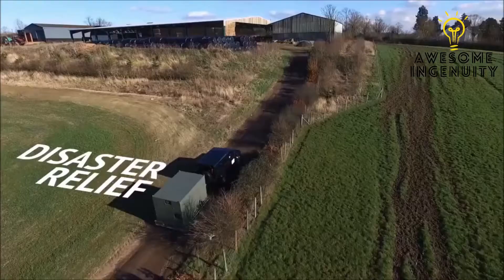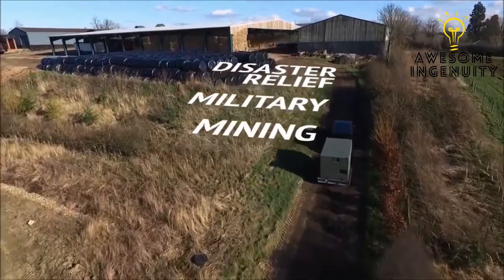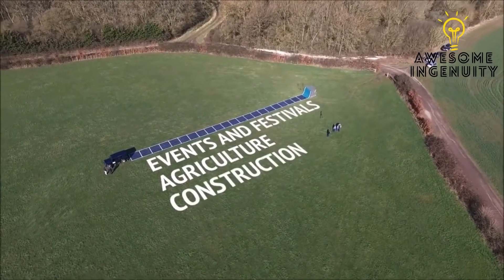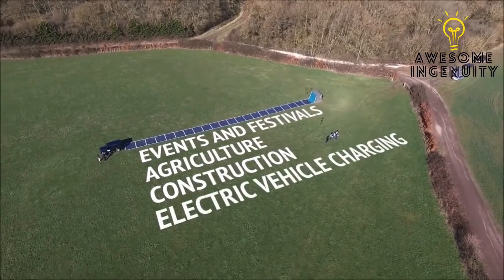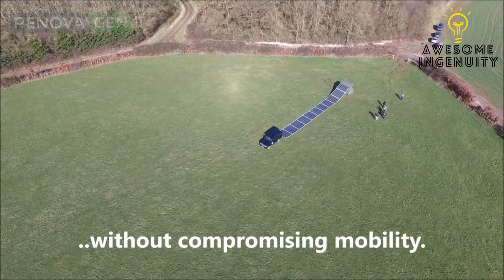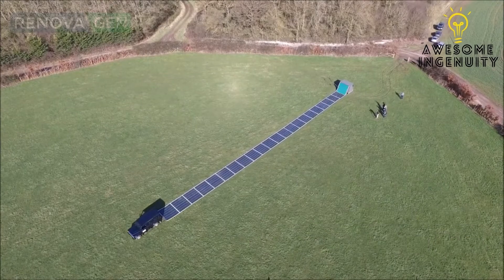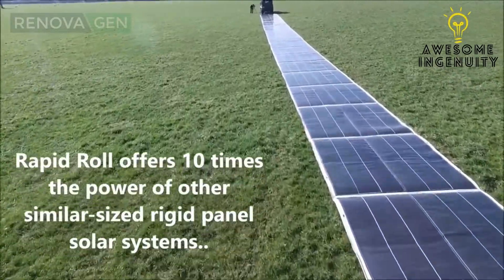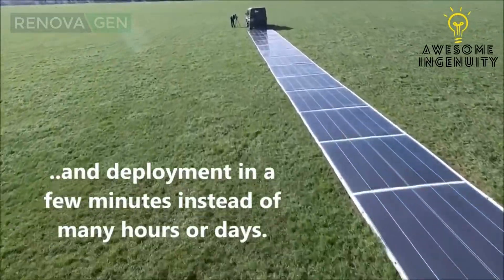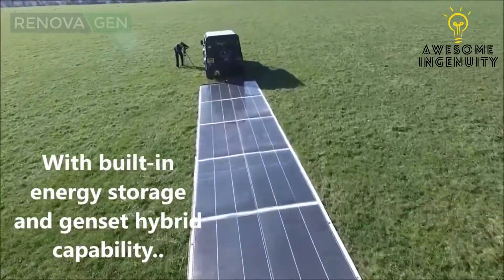Bringing flexible solar to disaster relief, military, mining, events and festivals, agriculture, construction, and electric vehicle charging. The Rapid Roll offers ten times the power of other similar-sized rigid panel solar systems, and deployment in a few minutes instead of many hours or days, with built-in energy storage and genset hybrid capability.